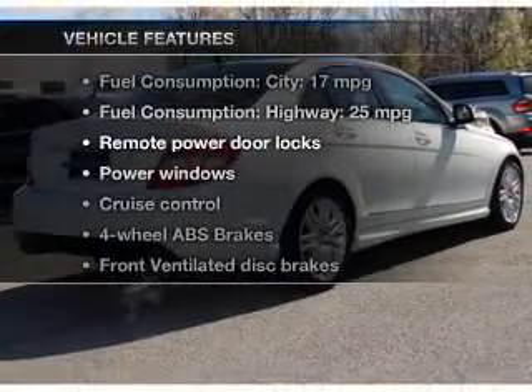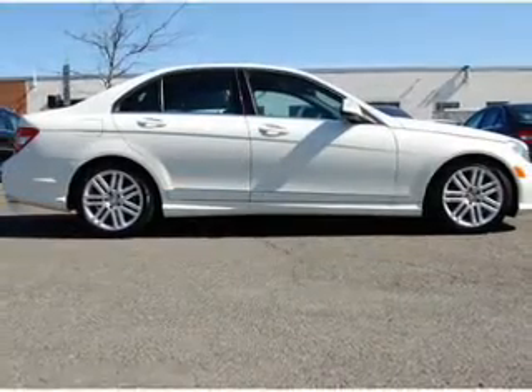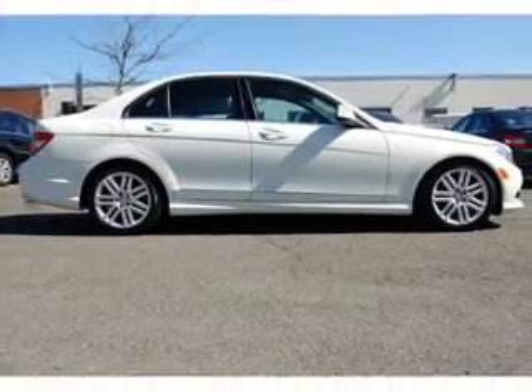Plus, enjoy these notable features that are included in this vehicle: power door locks, power windows, cruise control, Bluetooth wireless, an AM-FM stereo with a CD player, and satellite radio.